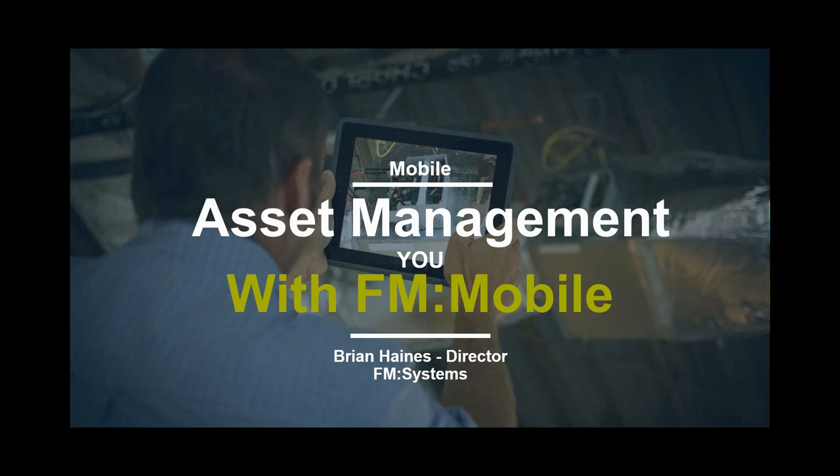Then we'll talk a little bit about our asset management capabilities, go specifically into mobile asset management, and I'll finish with a couple of brief demonstrations. At the very end of the presentation I'm going to put up a hyperlink to a survey on facilities asset data collection — it would be really fantastic if those of you attending could click that link and take that anonymous survey for us. It provides a lot of great feedback and we would really appreciate that.